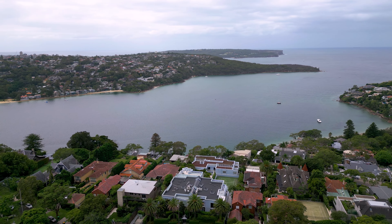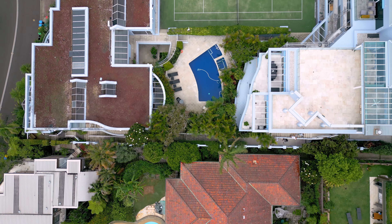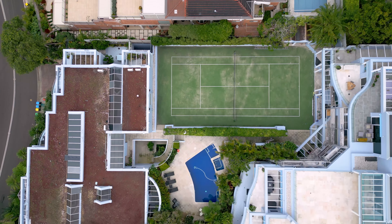In a complex of only 9 apartments, this property has a luxury resort setting, set above a heated swimming pool, spa, saunas, as well as a championship tennis court.